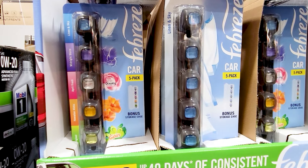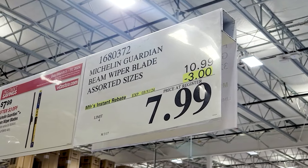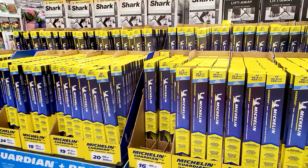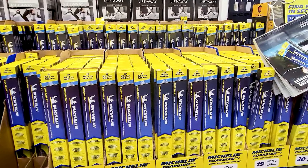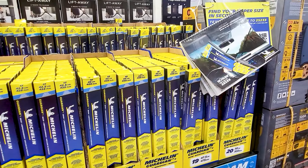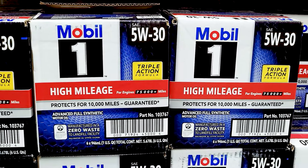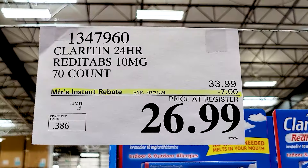And these Febreze car packs. The Michelin wiper blades make an appearance every so often at Costco — really nice. They do provide that booklet that tells you the exact size to get for your make, model, and year of your car — very handy. And not just this particular oil, but all of the Mobil 1 oils that they had at Costco this month were like all on sale — every single one.